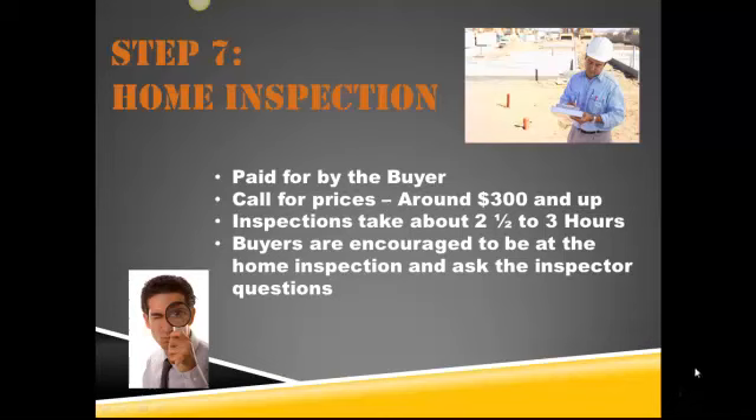Okay, next step. You guys have a signed contract — that's great — and we're moving forward to the home inspections. So, what is a home inspection?